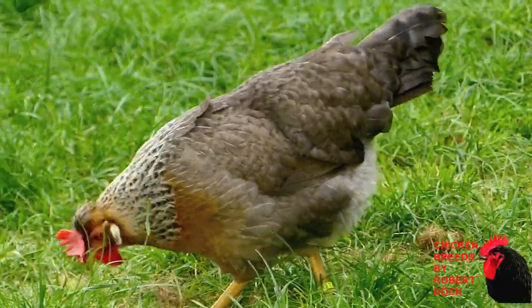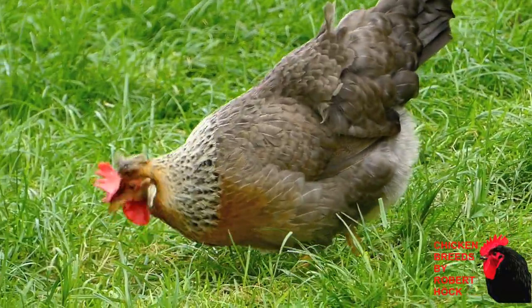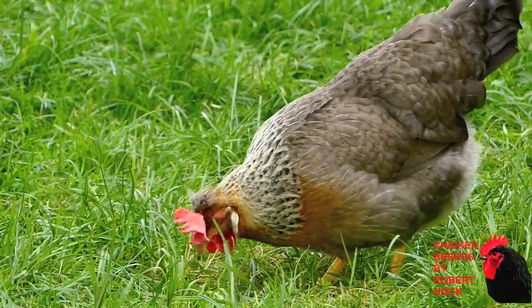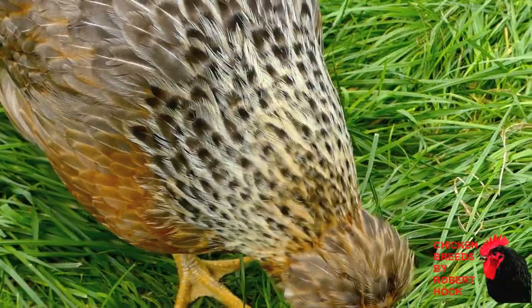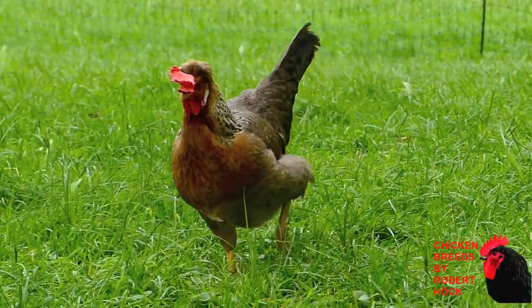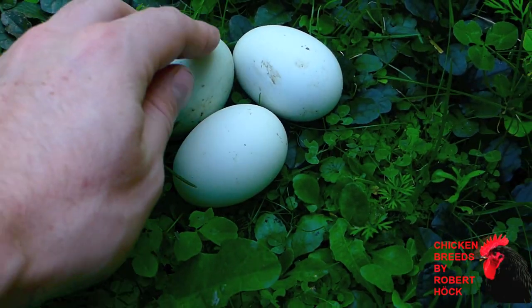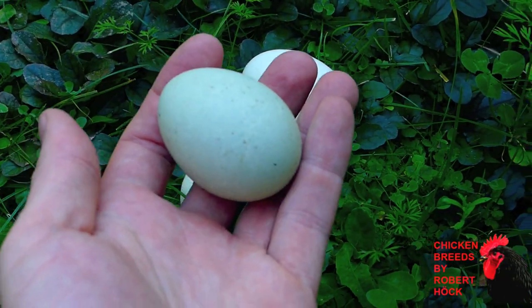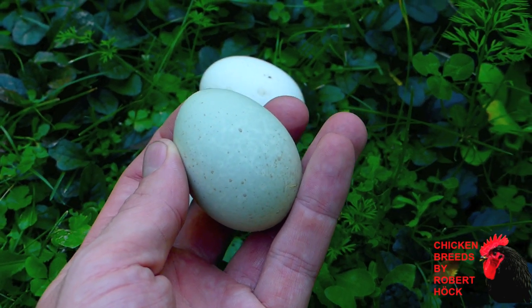The Cream Legbar is a rare British chicken breed which should be more popular because it has wonderful utility properties. It was created by crossing Leghorn chickens with Barred Plymouth Rocks and then adding Araucana genes to the stock. Because of their Araucana genes, the Cream Legbar lays green eggs, and these green eggs are laid in huge numbers thanks to the genes of Leghorn and Plymouth Rocks.